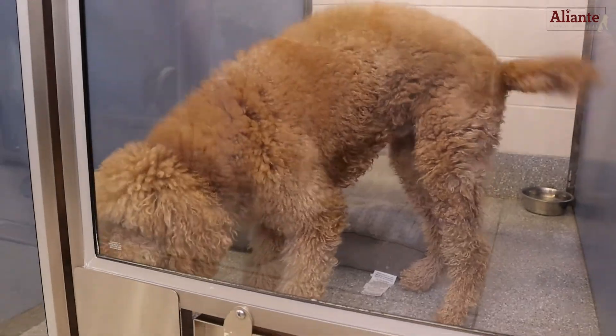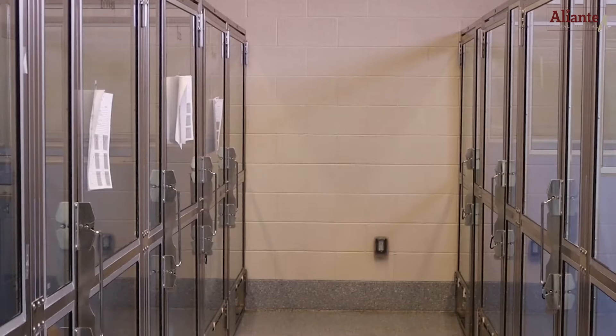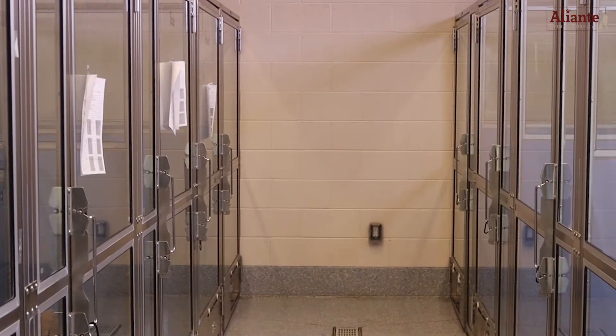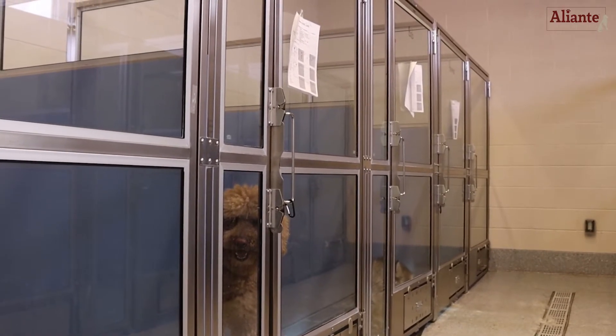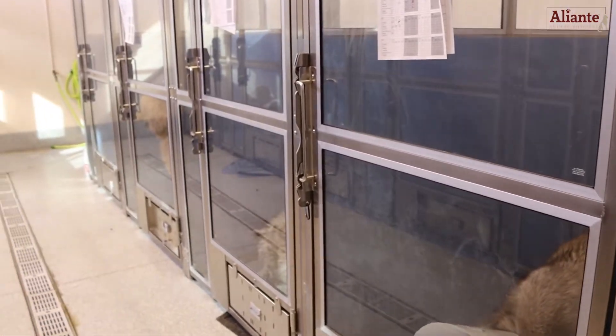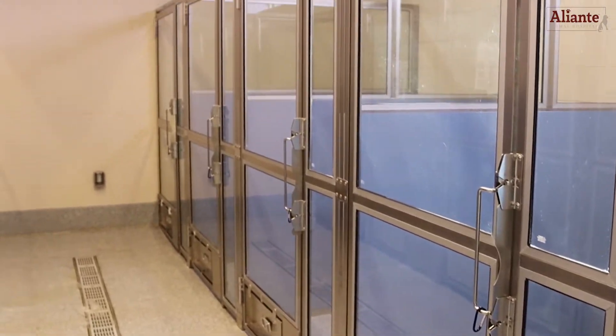And for our larger furry friends of 50 pounds or more, they will be most comfortable in our spacious luxury suites. The kennel sizes are four and a half feet wide by six feet long. Depending on the pet's size, more than one can be accommodated in the kennels. Luxury boarding has large windows for natural lighting, similar to silver and junior luxury.